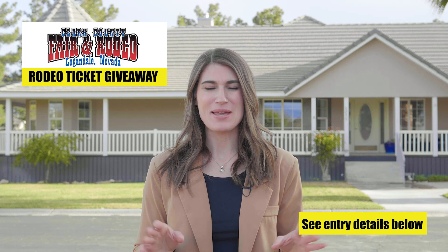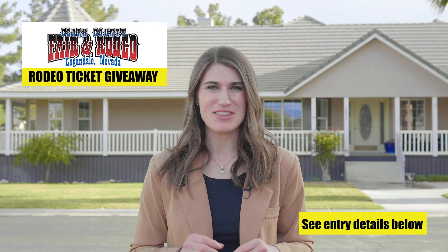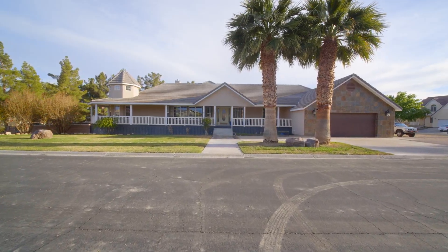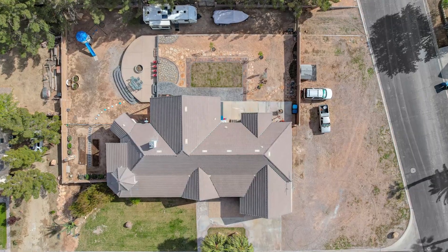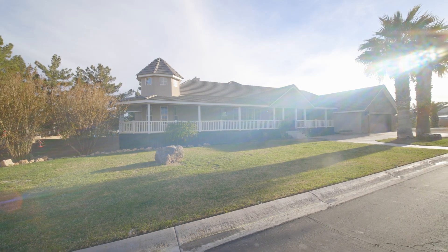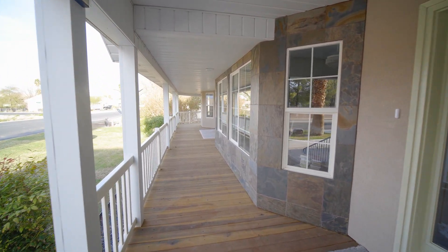You will not find a more charming or meticulously kept home than our new listing about to hit the market here in Logandale. Experience peaceful country living when you drive up to this custom-built 3,900 square foot basement home on just under an acre of land. Enjoy spring evenings lounging on the one-of-a-kind 67-foot wraparound front patio overlooking a grass yard.